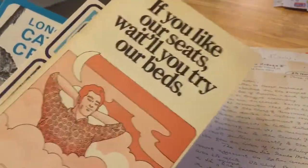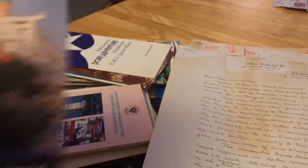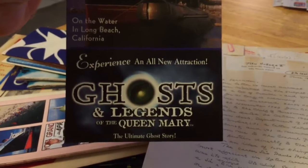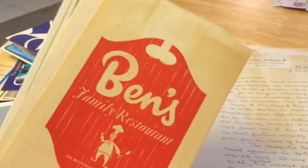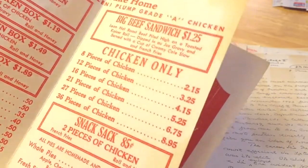We're getting long here. Let me show you a couple of things really quickly. This is an old PSA brochure, a couple of Travel Lodge — these are just like tour brochures. I don't think these are that cool. Here's a brochure with the Ghosts and Legends of the Queen Mary — that's the mug that I have that I adore. So that's kind of fun to find. More brochures. Ben's Family Restaurant — it's a takeout menu.